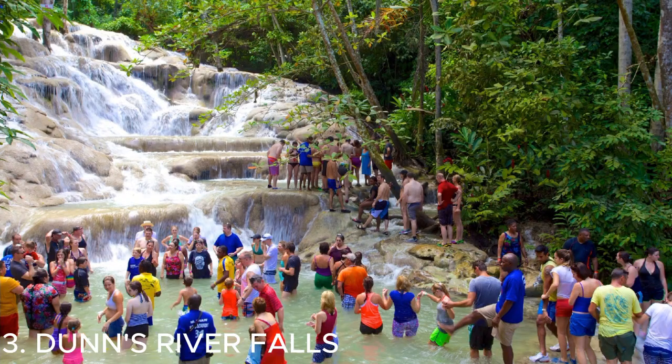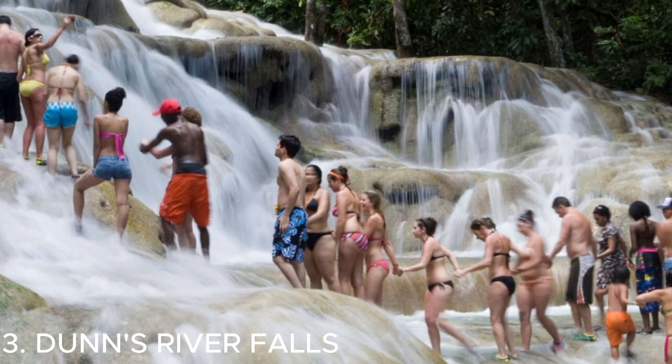Number three is Dunns River Falls in Jamaica — a must-visit. It's such a unique experience to climb up the cascading waterfalls, surrounded by lush tropical foliage. Don't forget to wear water shoes for a better grip. It's definitely a place you'll want to snap some amazing photos.